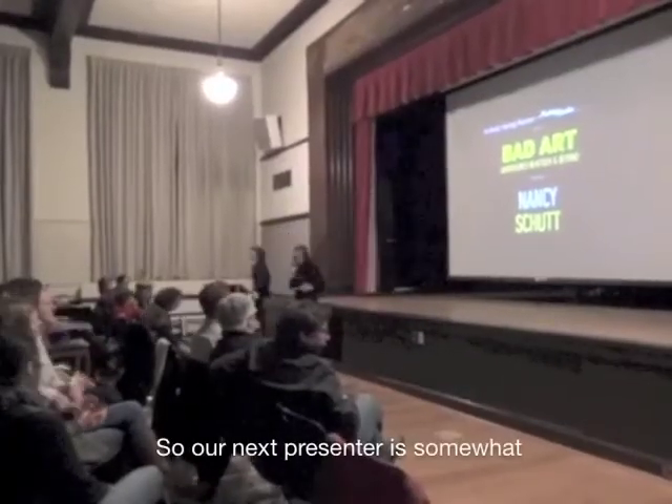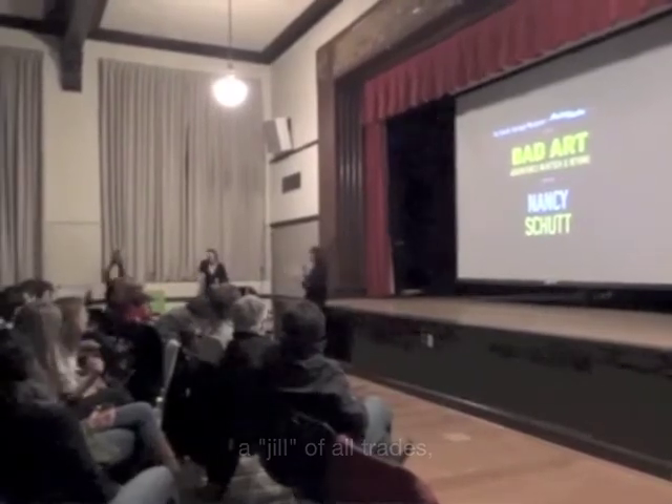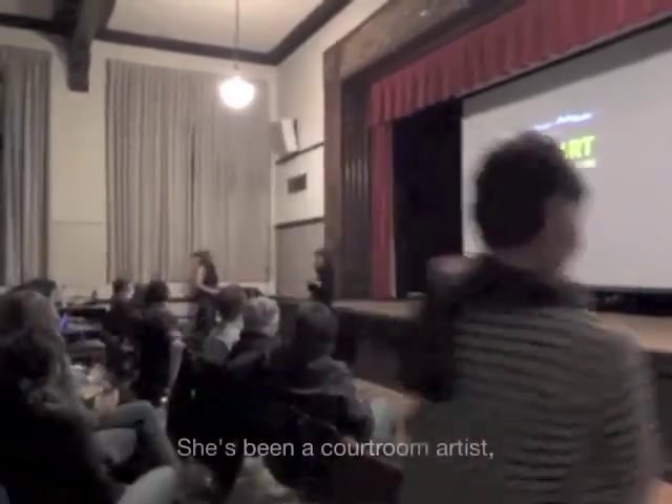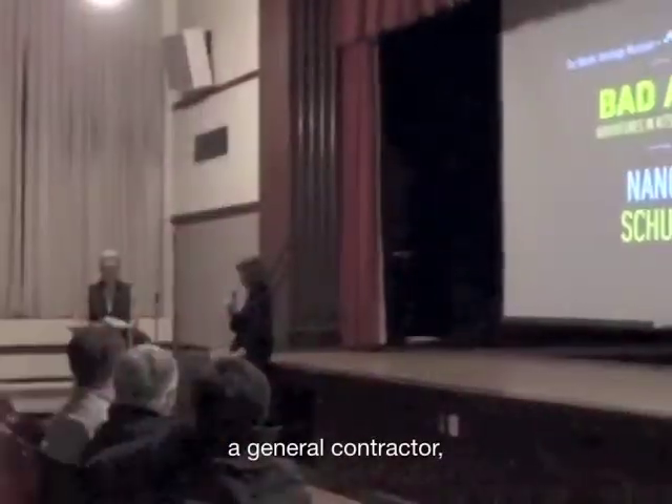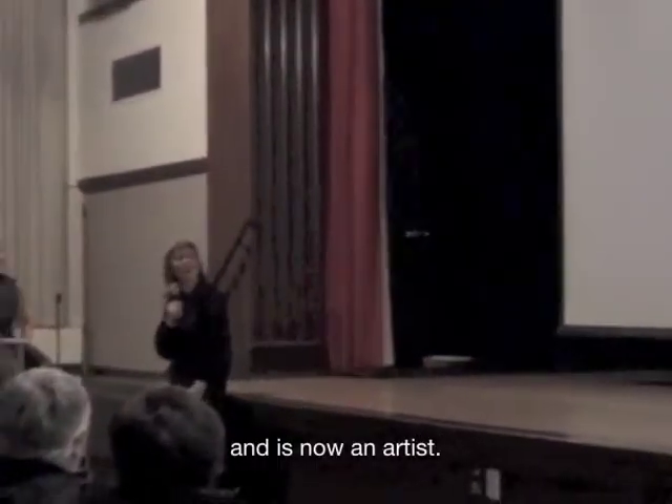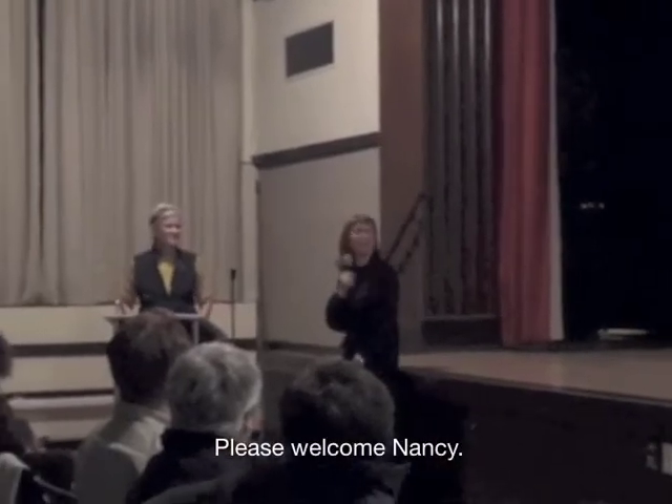Our next presenter is a Jill of all trades. She's been a courtroom artist, a drawing instructor, a general contractor, and is now an artist. Please welcome Nancy.